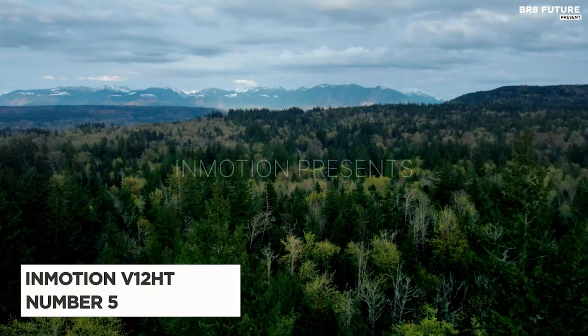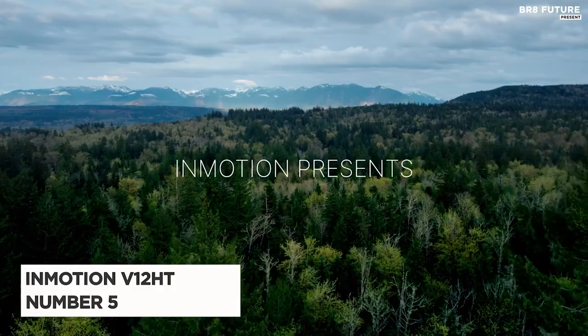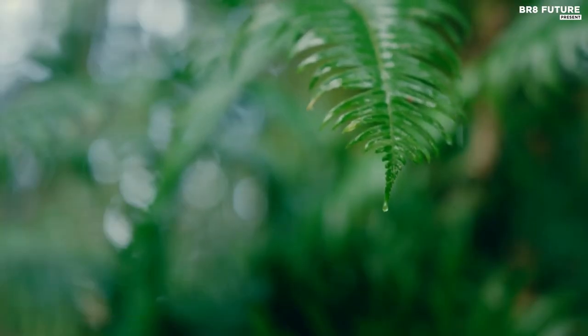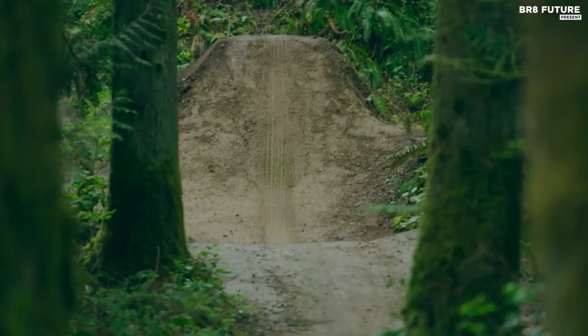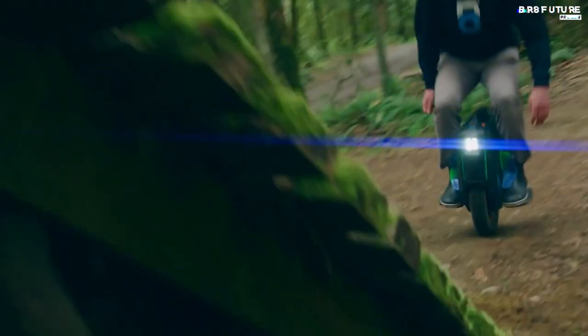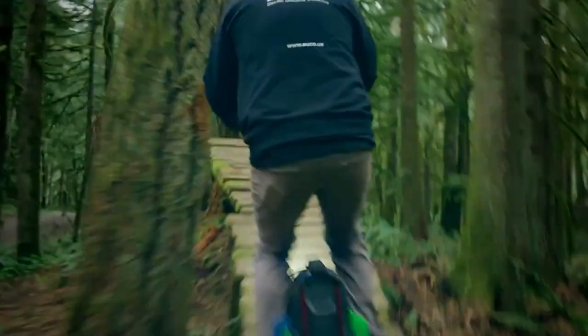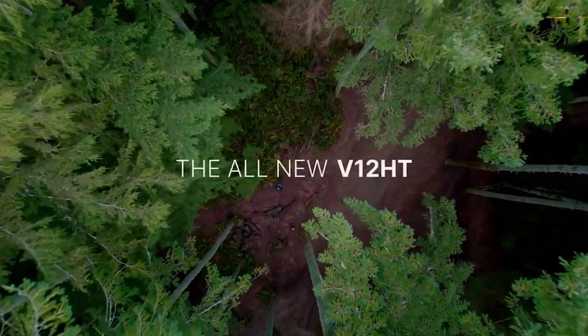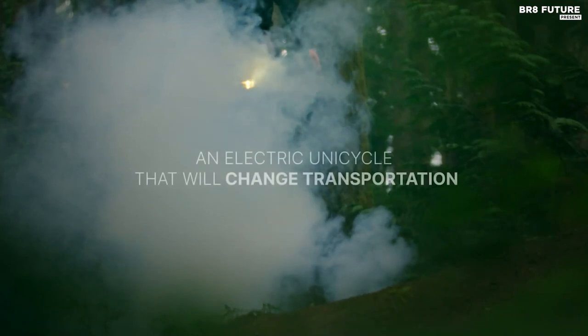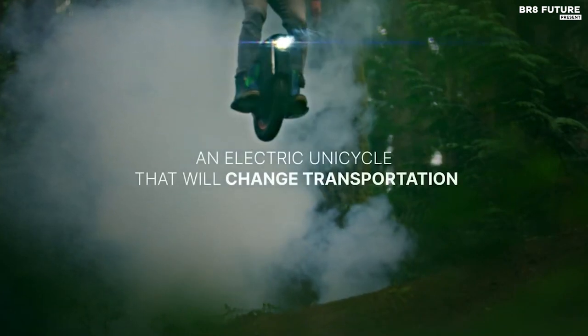The InMotion V12 HT is a thrilling upgrade for electric unicycle enthusiasts, named the fifth best in its category. It takes the beloved features of the V11 and adds exciting improvements, making it perfect for both beginners and experienced riders. The V12 promises an exhilarating journey, and one standout feature is the interactive touch display that captivates users.